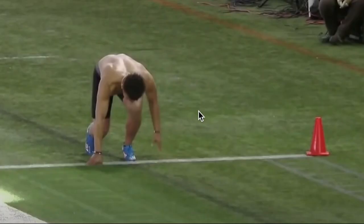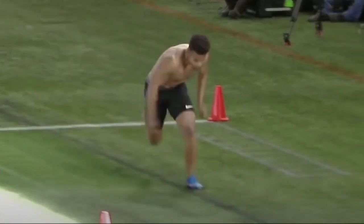All right, let's start off with Justin Fields' 40-yard dash, where he ran a 4.44 at his Pro Day yesterday. Just watch it for yourself.